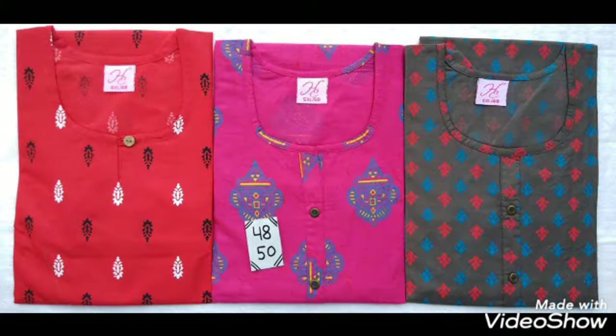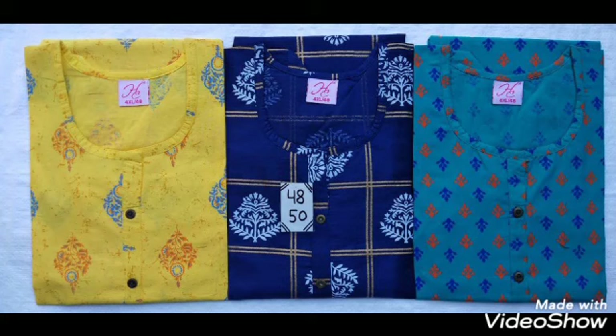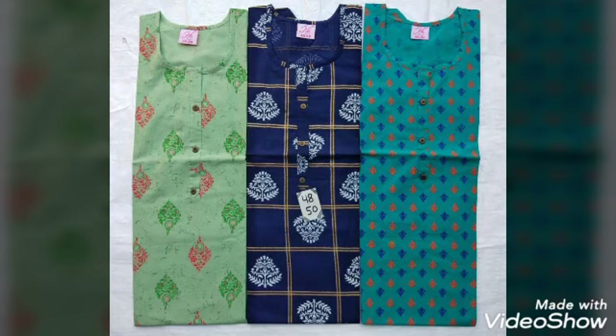This is a different model print design. The cost is 1200 rupees.